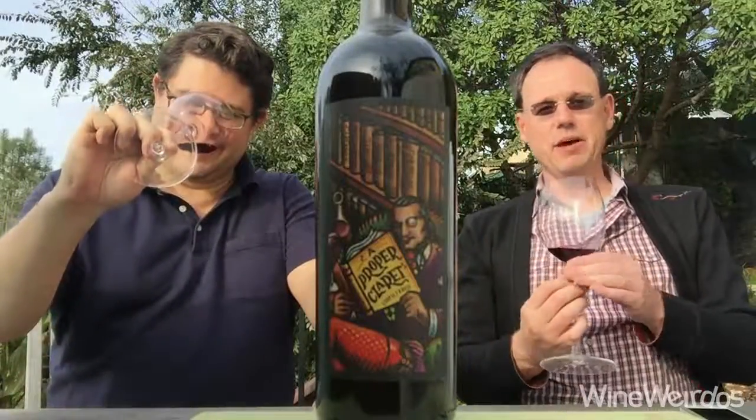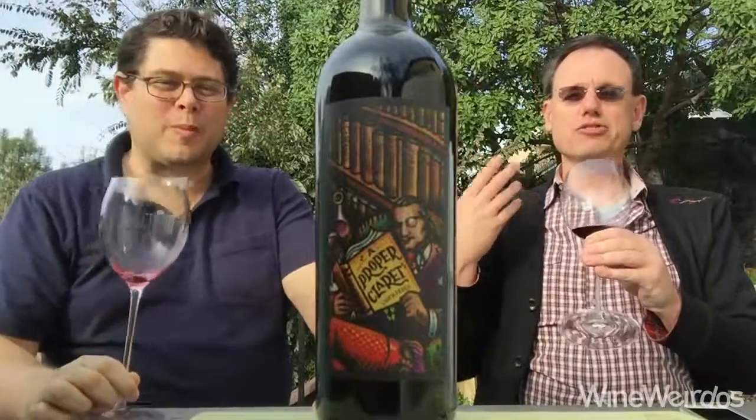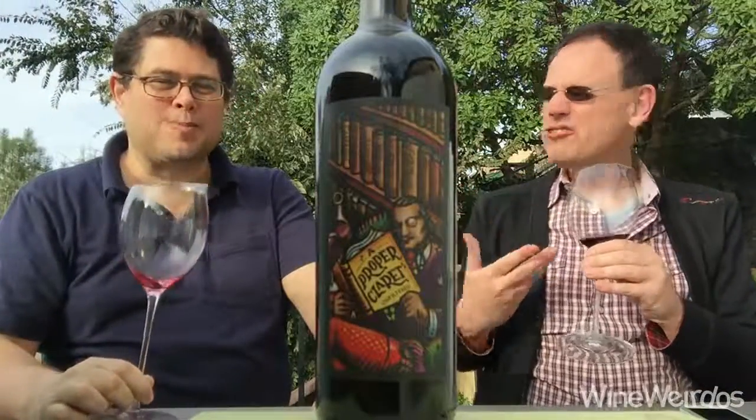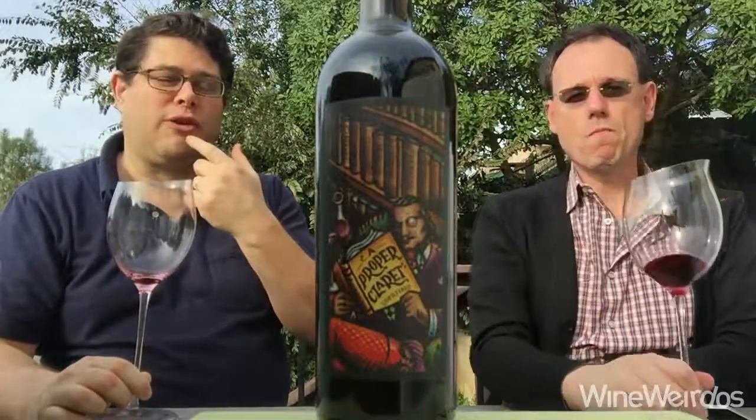On the aromatics, I'm getting a loam chalk slate soil thing mixed with cherry and strawberry fruit, and a hint of citrus. That Cab Franc was coming through on the nose for me, also coming through on the palate.